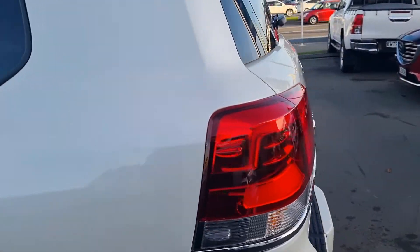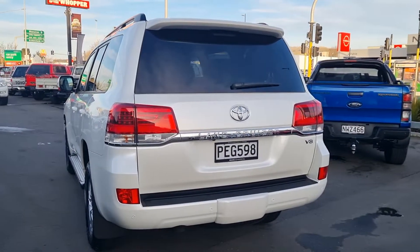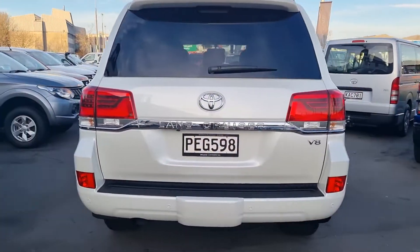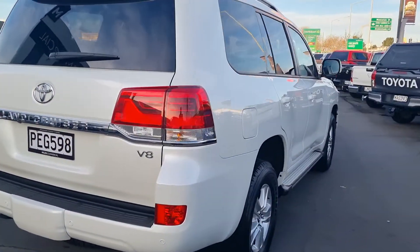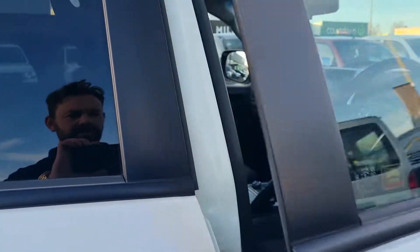If this is something you could be interested in, give me a call today on 021 22 00 287. This vehicle's a seven-seater with leather interior and heated seats.